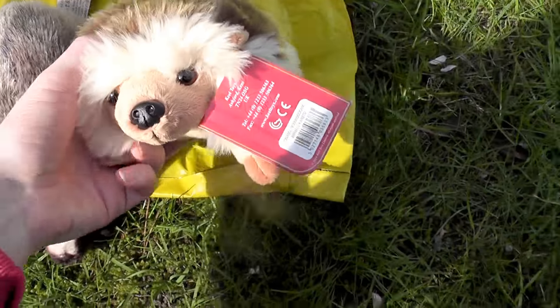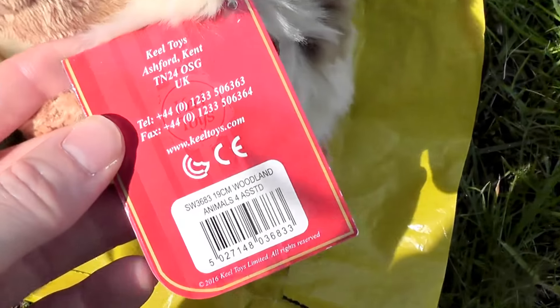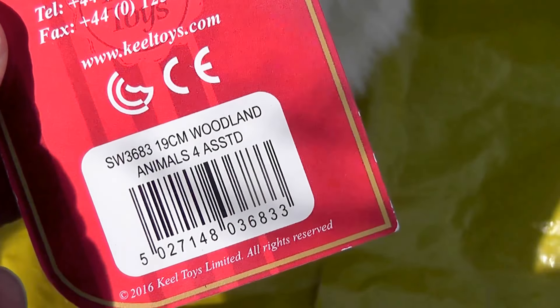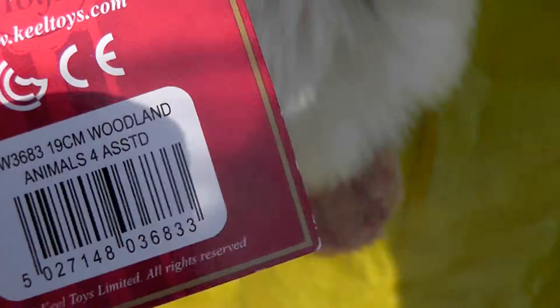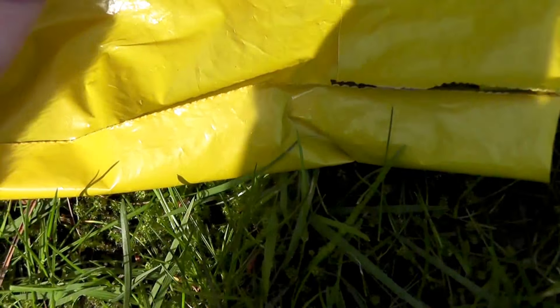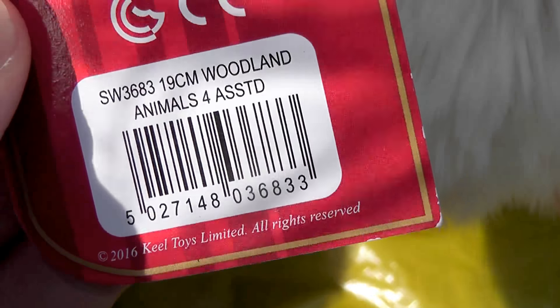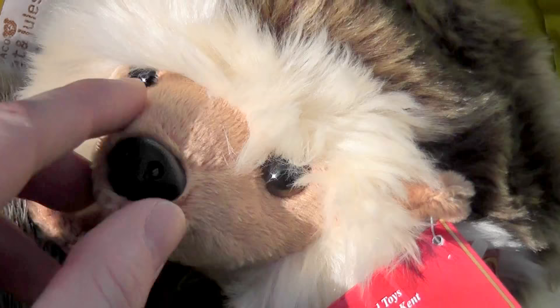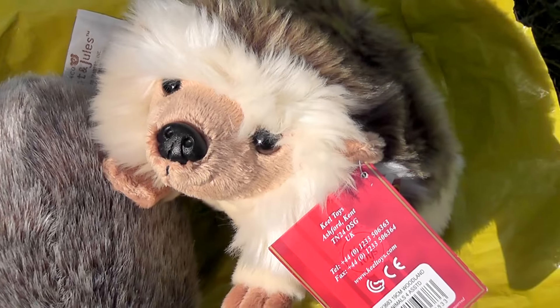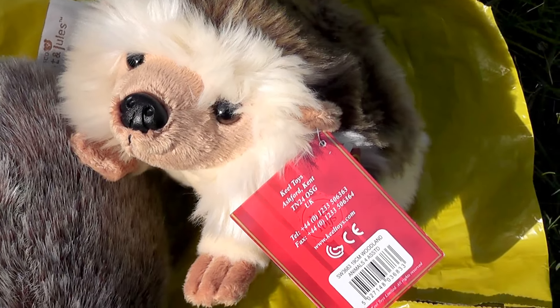Now just to tell you, he actually belongs to the woodland assortment. It's the Keel Toys woodland animals assortment, 19 centimeters — that should be about eight inches, I think. And in that assortment, you have a hedgehog, and this was the last one. You also have a fox, a squirrel, a fawn. And I think that's about it.